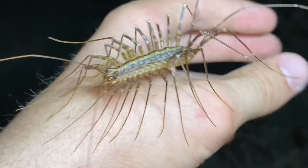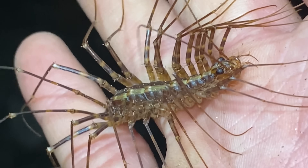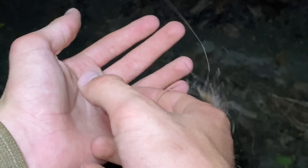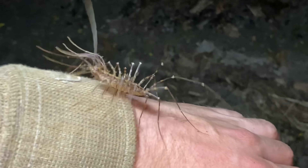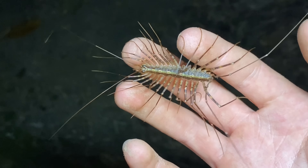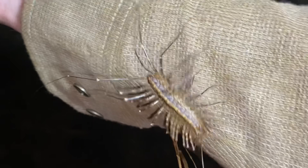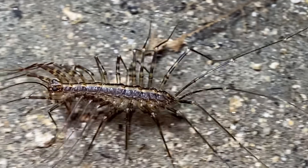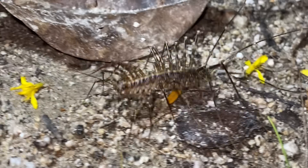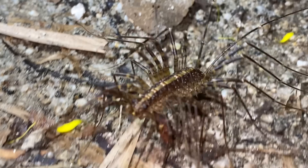This centipede is called Svindenomima gildingi, and it's mostly found on the northern coast of South America, but it is also found on some of the Caribbean islands. Like many species with wide distributions, this one inhabits a variety of habitats, but they always live in areas where they have access to moisture of some kind. Like other scutigeromorphs, which are house centipedes, they desiccate quite easily. For that reason, their highest population densities are usually in mesic forests, like the one we're in right now.